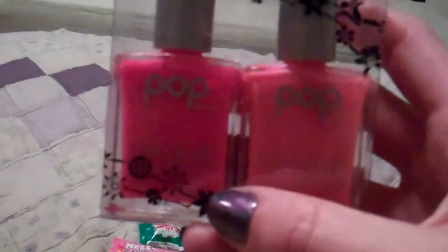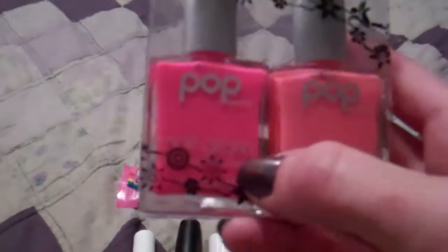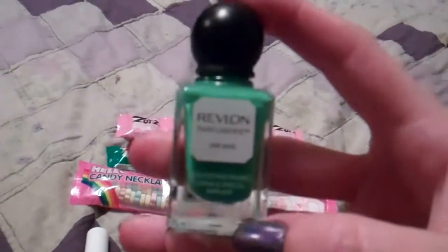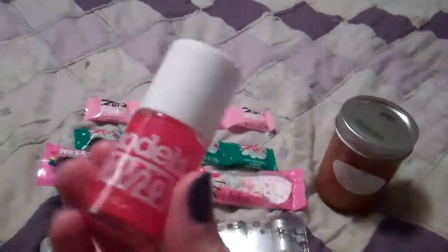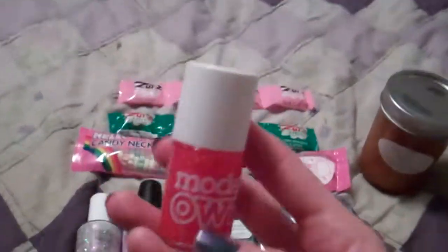These two nail polishes by Pop, which I have never tried before so I'm super excited. This one's like coral with a little bit of shimmer and this one looks like a hot pink cream. And then her boyfriend picked this one out for me — this is one of my favorite brands, the Revlon Parfumery ones. This is in Lime Basil and it is such a pretty cream green grassy springy color, I love it. And then this is a bottle of Model's Own polish — I don't see a name on the bottom or the top, it just says Model's Own. It is a flaky polish in a reddish pink jelly base and I have no idea what it's called, so if you guys know, comment below.